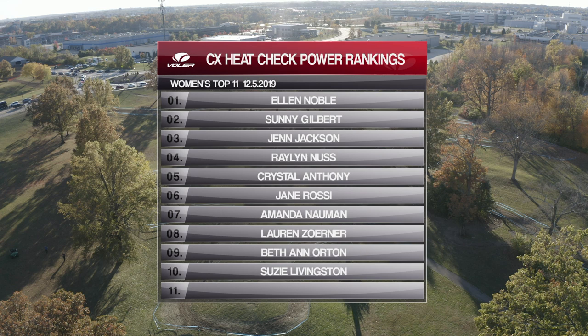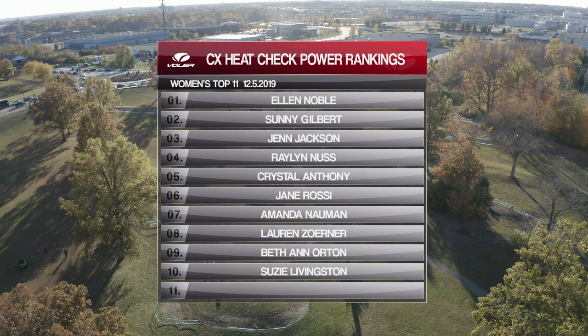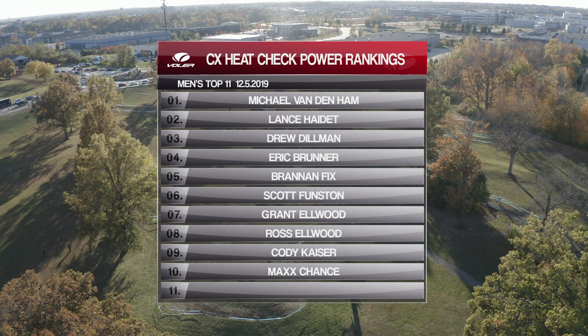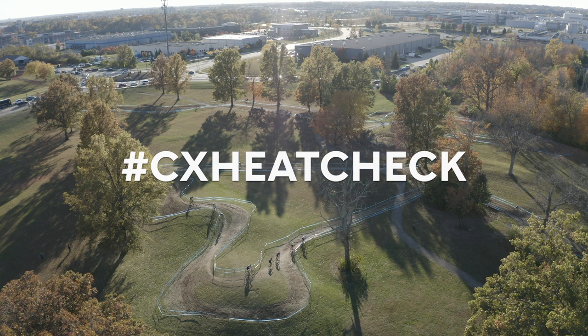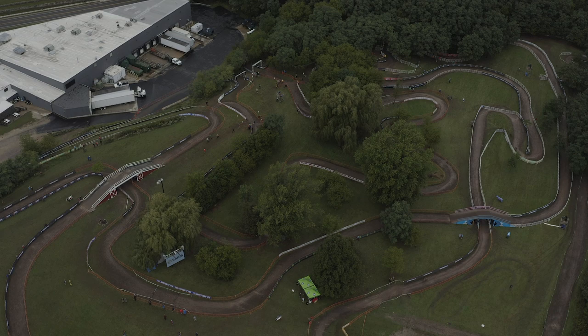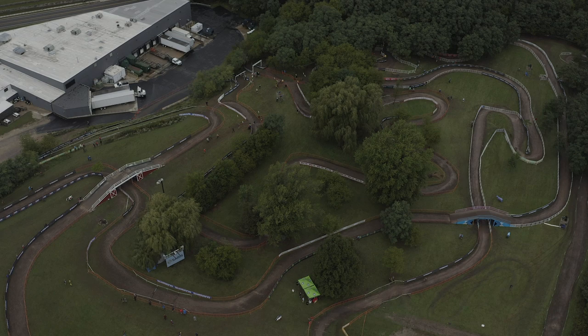And there you have it — episode 14 of the CX Heat Check. As you take another look at the top 11 women and top 11 men in the Volet Apparel CX Heat Check Power Rankings, I want to thank again the Miller School of Albemarle Endurance Team for presenting today's episode. MSA has proven to be the world's premier high school for developing junior cyclists. Find out more at millerschoolofalbemarle.org. Let us know your thoughts by using the hashtag #CXHeatCheck. Leave a comment below, subscribe to the channel, and tell your cyclocross friends to do the same. Also hit us up at feedback@cxhairs.com. Until next time, I'm Bill Shaykin for CX Hairs and the Wide Angle Podium Network — talk to you soon, cyclocross friends.